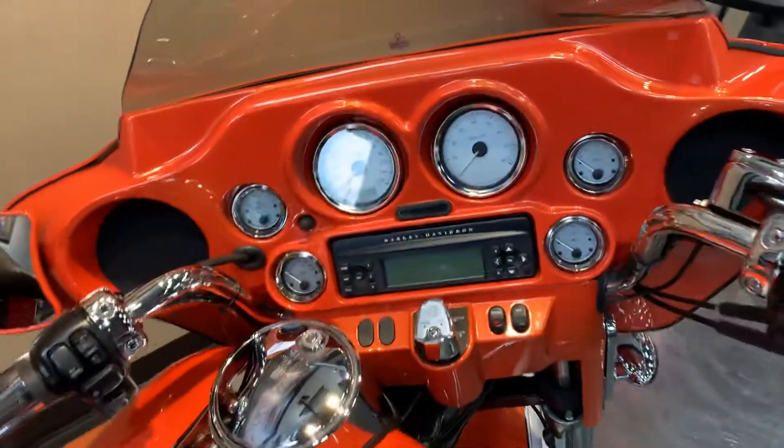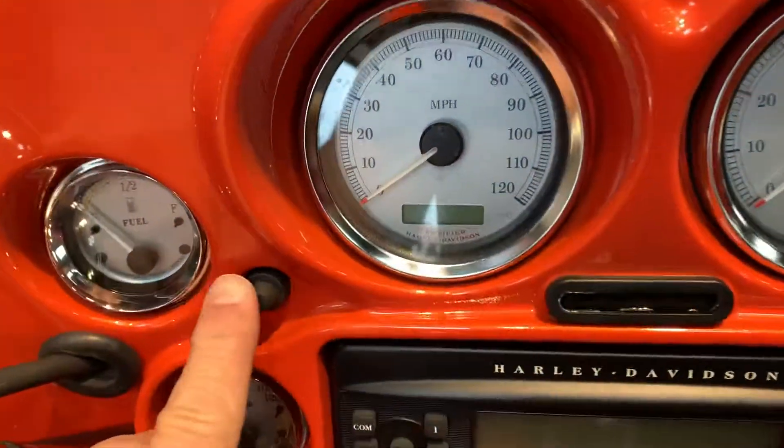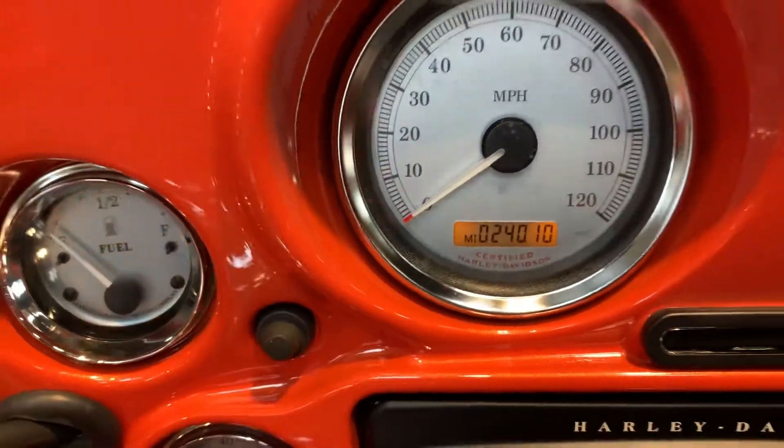It has an interpainted fairing to match. While up here, the miles are 24,010.